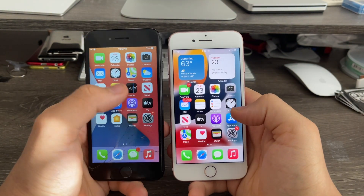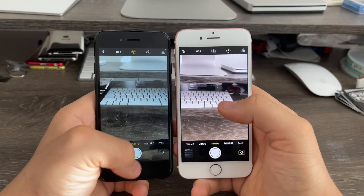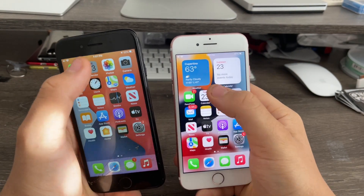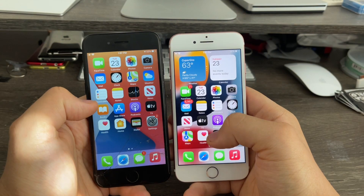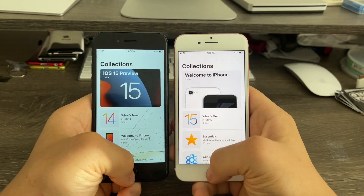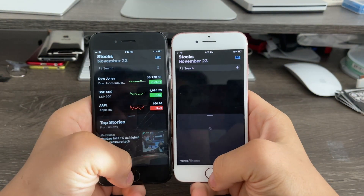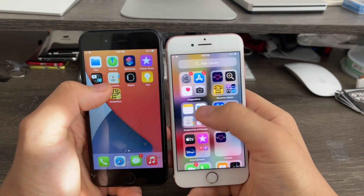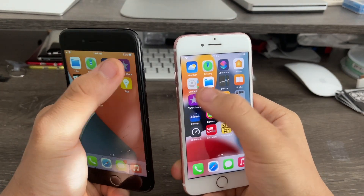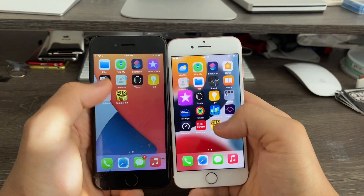Reminders: iOS 14 came first. Clock: exactly the same. Camera: major delay on iOS 15, so iOS 14 came first. Calendar: exactly the same. Tips: iOS 15 came first. Stocks: iOS 14 beat iOS 15. Apple Watch app: exactly the same. iTunes: iOS 14 beat iOS 15 in that one as well.